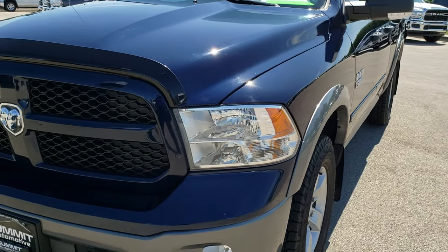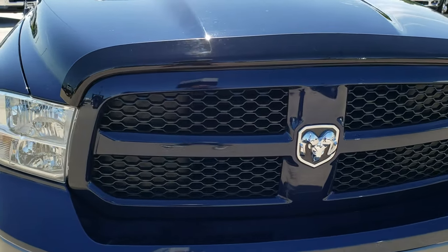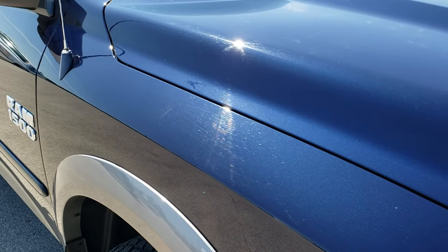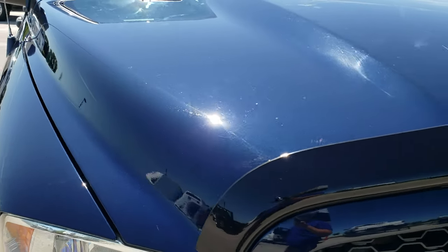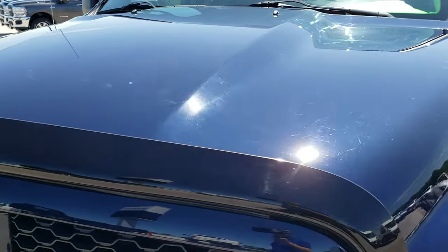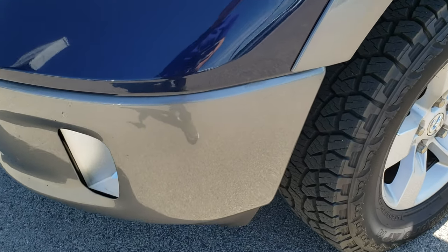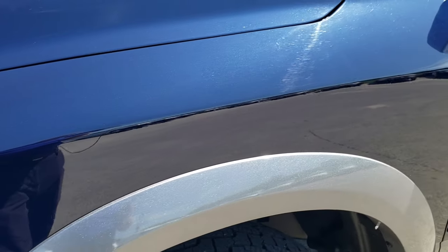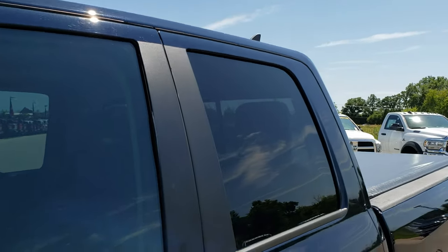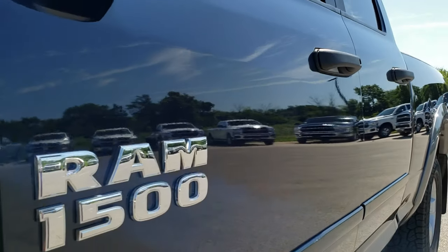Today we are checking out this super clean 2013 Ram 1500 quad cab, 6-foot 4-inch short box. This truck has the award-winning 3.6-liter Pentastar V6 motor. From this HD video you will be able to tell just how clean this truck is, inside and out. True Blue Metallic is the color on this one, over a gray metallic — I think that might be Mineral Gray on the bottom.